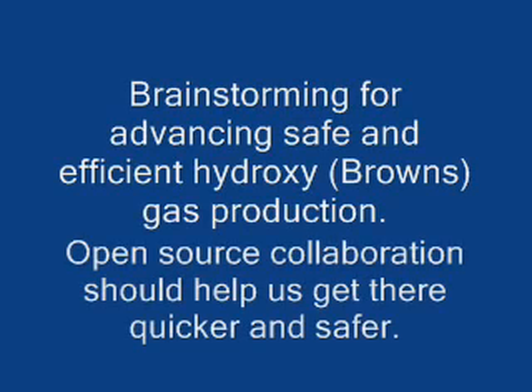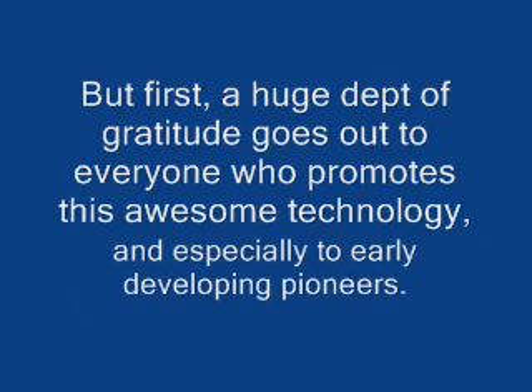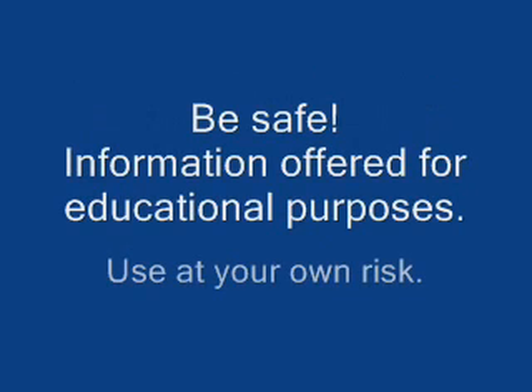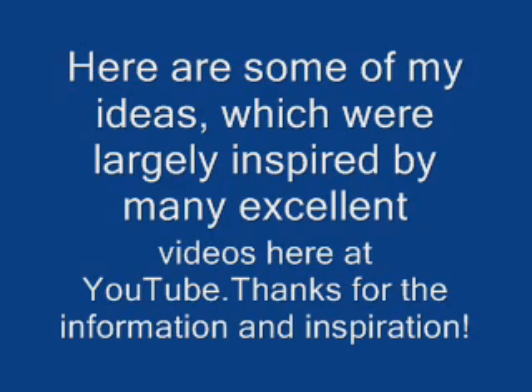Hey everybody, this is One Way Blues and today I'm brainstorming for advancing safe and efficient hydroxy or Brown's gas production, hoping that open source collaboration should help us get there quicker and safer. A huge debt of gratitude goes out to everyone who promotes this awesome technology, and especially to early developing pioneers. Be safe. I'm really interested in everyone's feedback — I'm no professional on this, so let me know what you think. Here are some of my ideas, which were largely inspired by many excellent videos here at YouTube. Thanks for the information and inspiration.